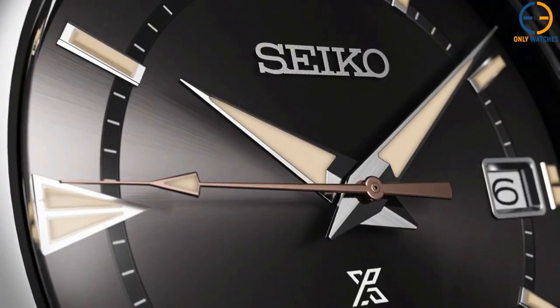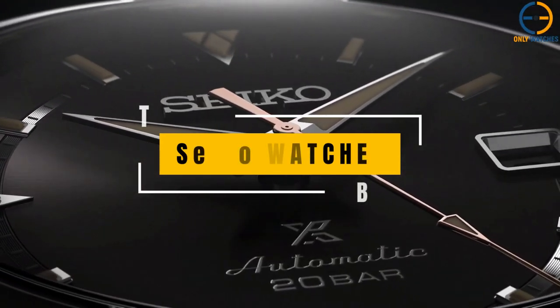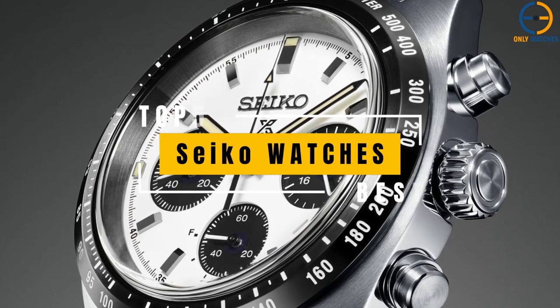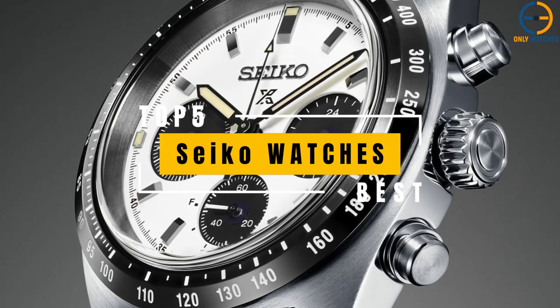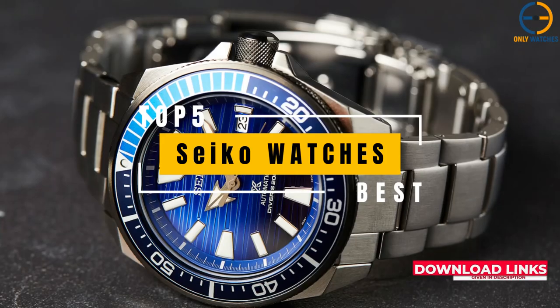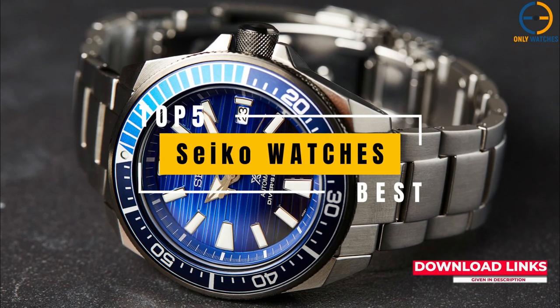Hello everyone, welcome to the Only Watches channel. It's hard to find a watchmaker who can compete with Seiko in terms of both worldwide availability and product range under the same umbrella. Seiko has been one of the most popular watchmakers in recent years due to its large selection of fashionable yet reasonably priced timepieces and genres as diverse as dress, sport, and high technology. Today's video will go through the top Seiko watches you can buy this year.